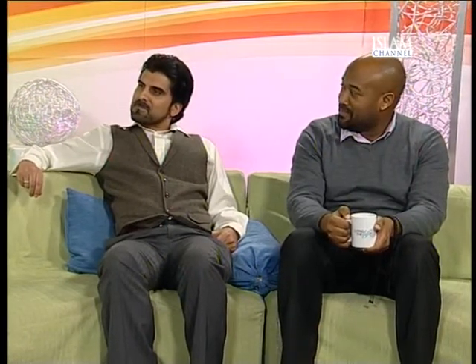Assalamualaikum. Welcome to the show. It's quite an unusual one, really, for Living the Life, to talk to somebody who's done something so specific. It's a very specific project — waiting times with blood results in a specific hospital.